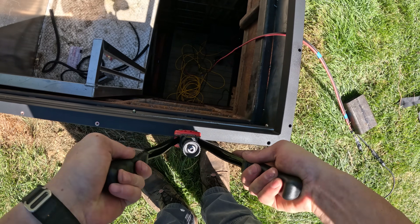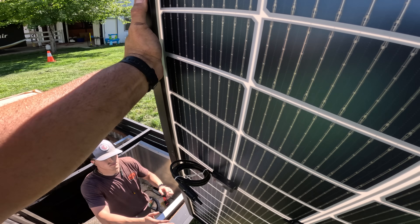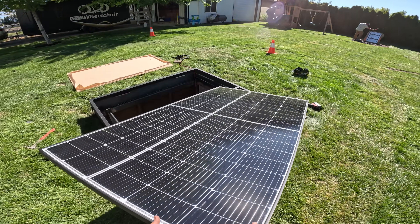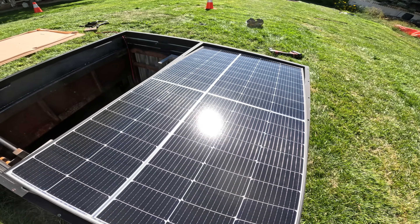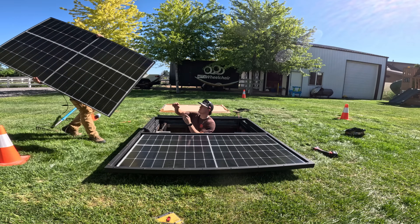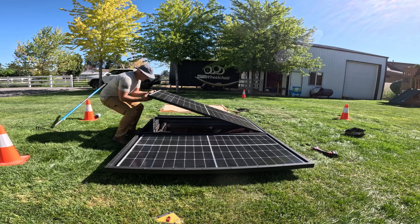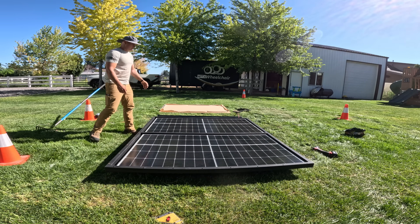Solar panels are super strong — most these days are designed to withstand at least one-inch balls of hail falling at 50 miles per hour. However, with these panels being ground-mounted, people are going to step on them, so I need things way more secure than just one single layer of strong glass. We've designed the frame so that the two 320-watt bifacial solar panels get recessed inside the rectangular openings while leaving some room around the edges for airflow.